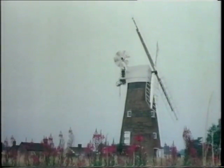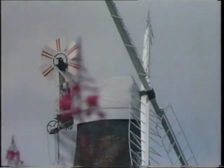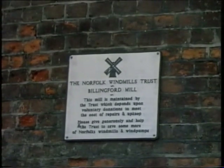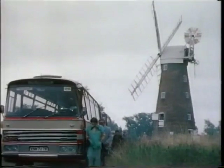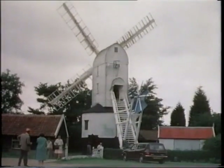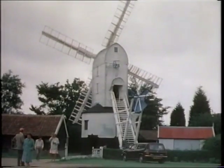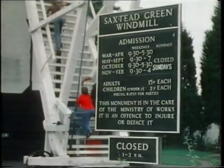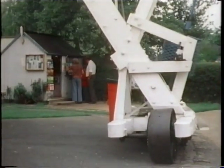On another occasion, members visit Billingford Tower Mill, near Diss in Norfolk. One of the country's finest preserved post mills is at Saxtead Green, near Framlingham in Suffolk. Under the care of the Department of the Environment, it is open regularly to visitors between spring and autumn each year.